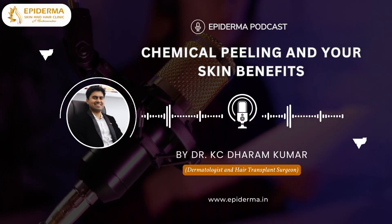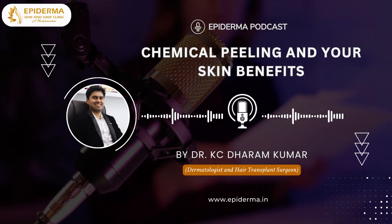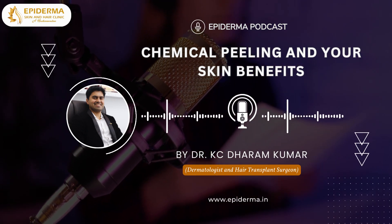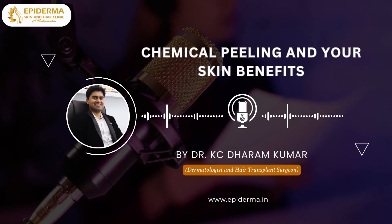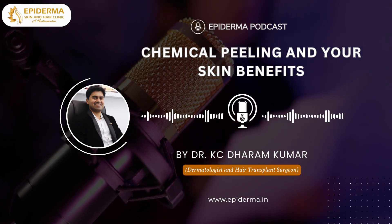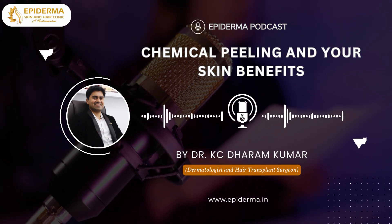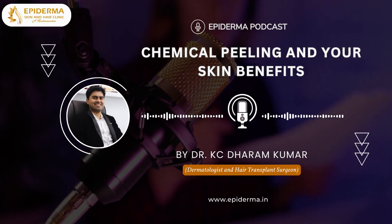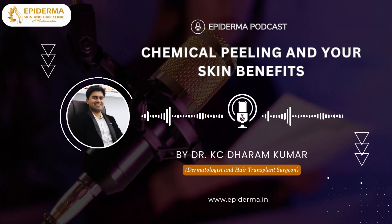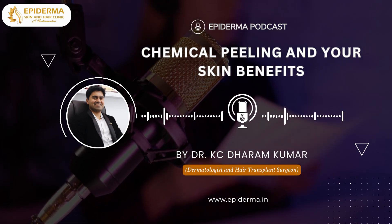Hope this podcast episode helps you understand better about chemical peeling. For any queries, don't hesitate to talk to your doctor because you have every right to know about all the options before you start your treatment. For free resources and materials, head over to www.epiderma.in. We look forward to having you join us again next week for another exciting episode. Thank you so much for listening. This is Dr. Casey Dharam Kumar signing off.